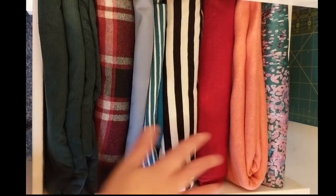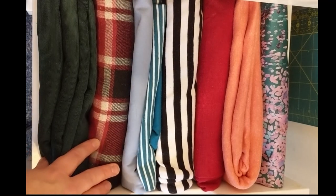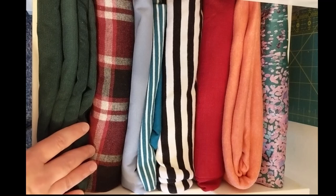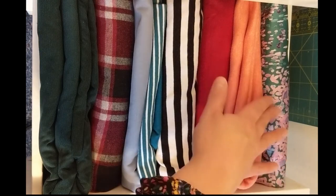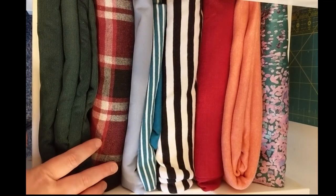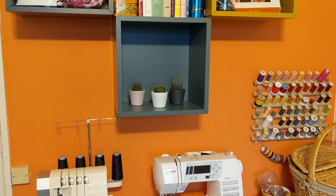Last but certainly not least, in the bottom drawer I have some lovely fabrics — these are the ones I'm intending to use sooner rather than later. I've got a separate area for projects I'm currently working on, but these are ones I'm hoping to get to soon. Some of these you'll recognize from my December sewing plans video, and this beautiful Nani Iro fabric I mentioned in my Christmas sewing gifts video.